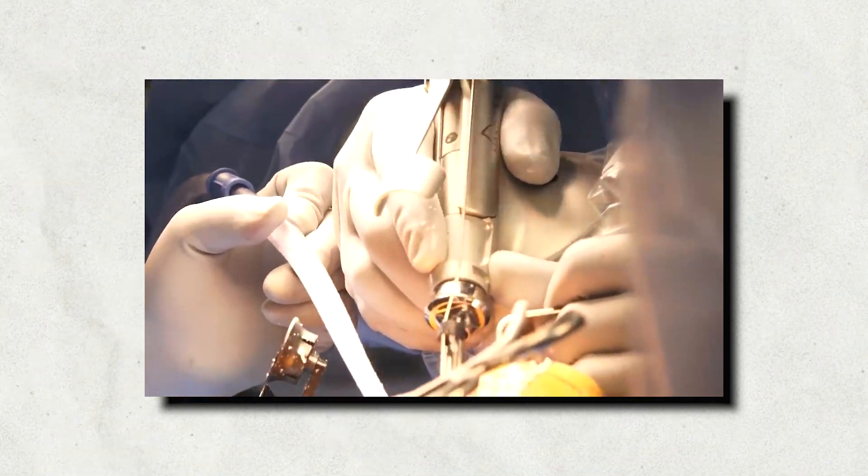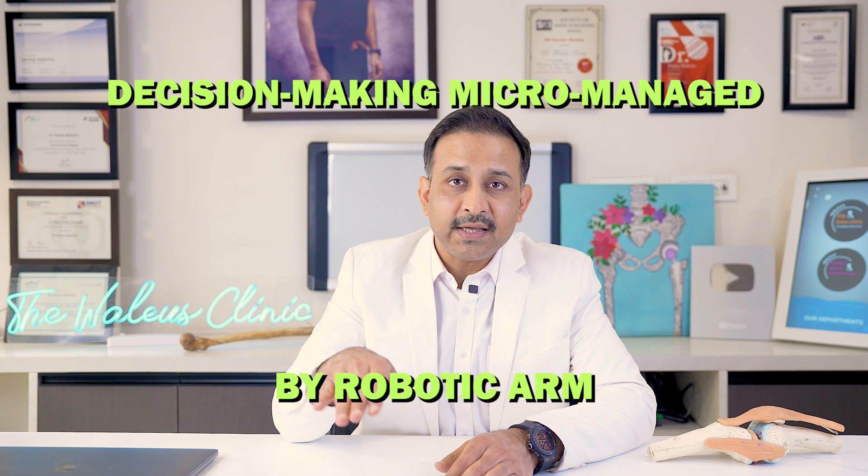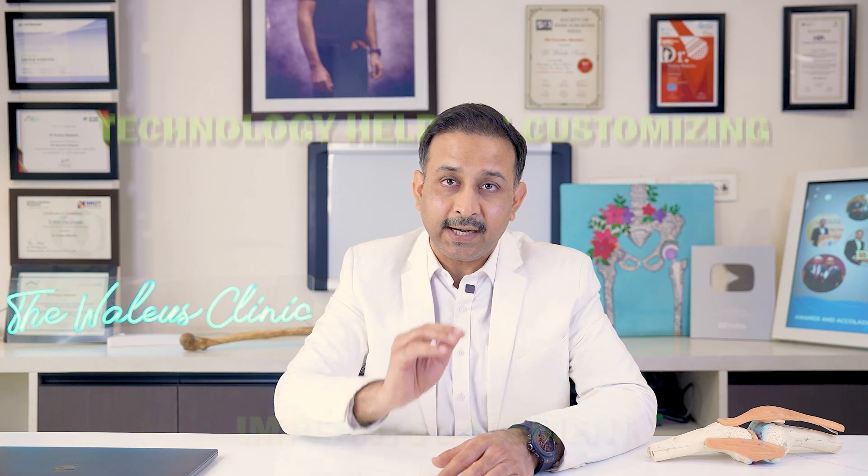Point number three: customization of the surgery. According to your deformity, the severity of deformity, and severity of bone loss, the implant positioning is decided to balance your knee in a way that feels more natural. This decision-making is micromanaged by the robotic arm. As surgeons performing these surgeries for many years, there are certain moments in surgery where you think, 'Can I be more precise here?' — and that's where the technology helps. It helps us in customizing implant placement and soft tissue work according to the requirements of your specific case.